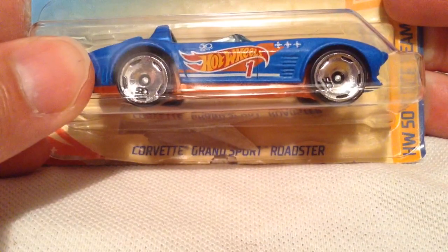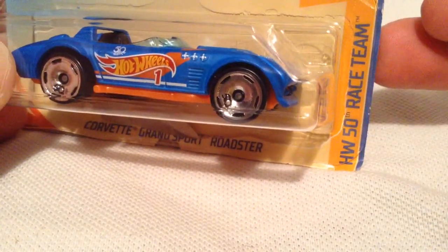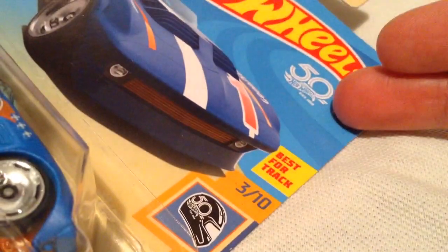Hey YouTube, it's me Julen. Here's the Corvette Grand Sport Roadster, part of the HW 50th race team for the Hot Wheels 50th Anniversary for 2018.